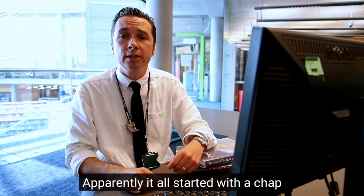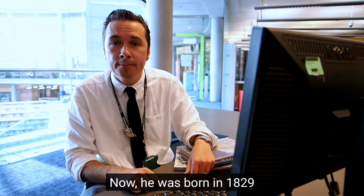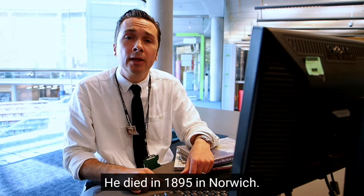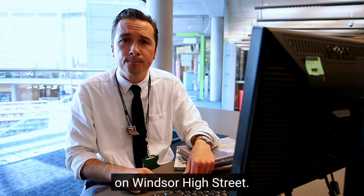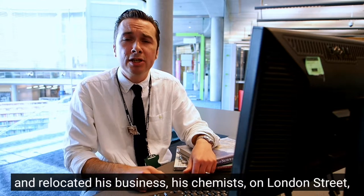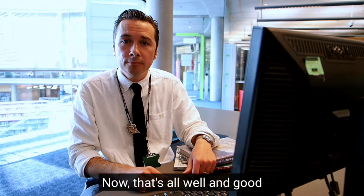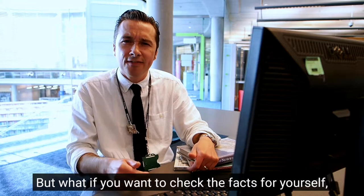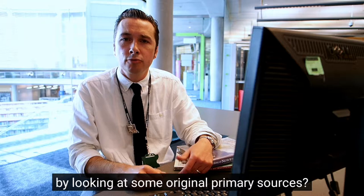Apparently it all started with a chap called Albert Jarman Cayley. He was born in 1829 and came from Windsor. He died in 1895 in Norwich, but in 1853 he established a chemist shop on Windsor High Street. In 1856 he came to Norwich and relocated his business — his chemists — on London Street, where his brother already lived. Now, that's all well and good, and gives us something to go on.